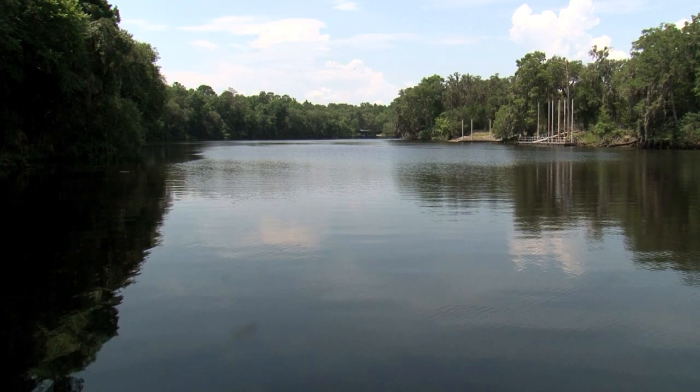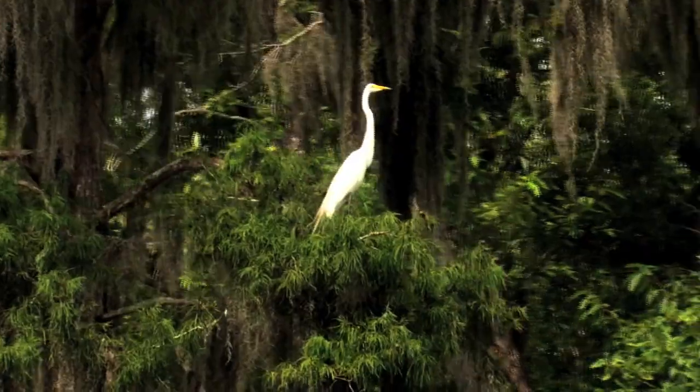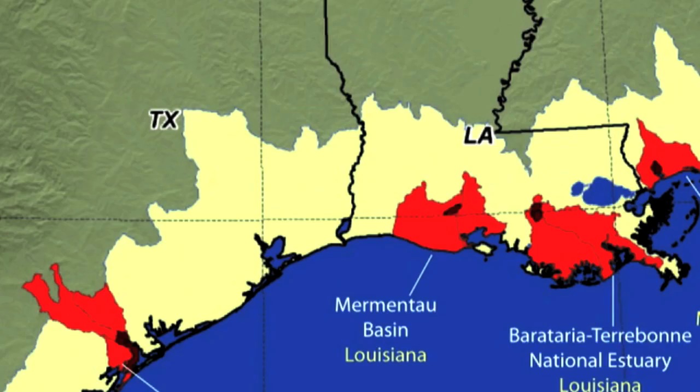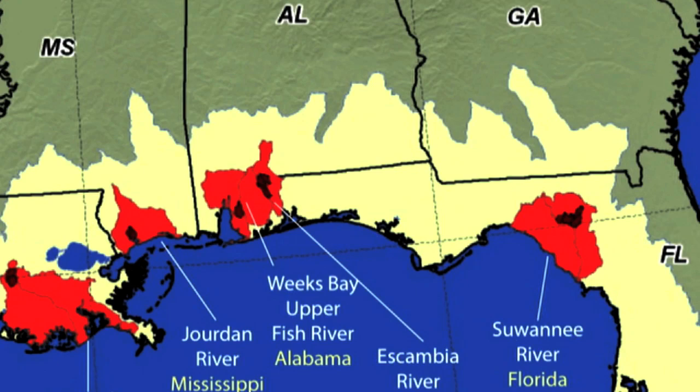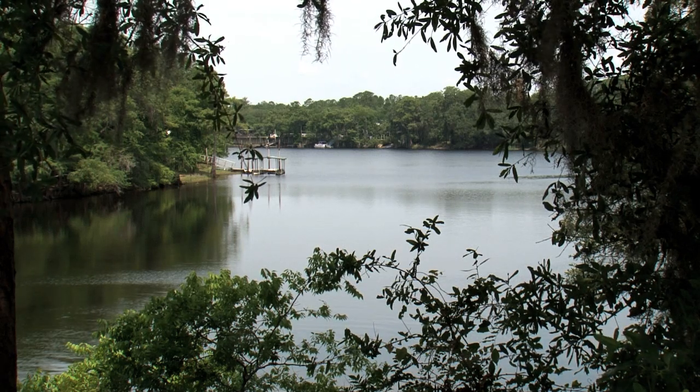The Gulf of Mexico Initiative focuses on improving water quality, increasing wetland restoration, and improving wildlife habitat in the five Gulf of Mexico states. NRCS and its partners are targeting watersheds where these investments will have the greatest effect. Interested landowners should contact their local NRCS office. For the U.S. Department of Agriculture, I'm Bob Ellison.